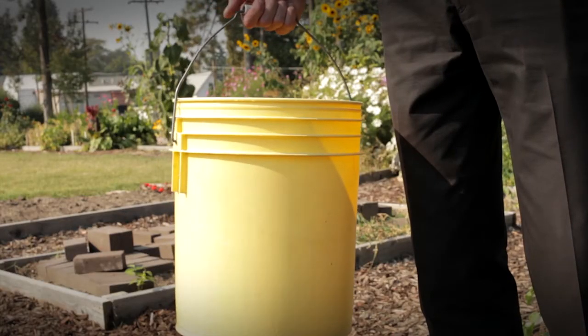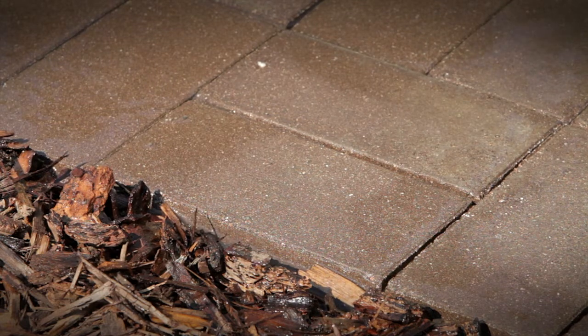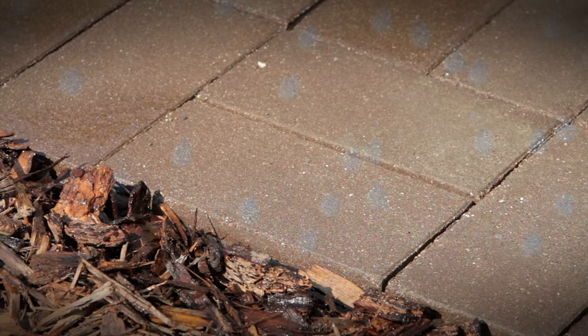Unlike traditional paving systems, Chlorostone has the ability to capture and infiltrate stormwater on the spot, decreasing runoff by up to 100%.